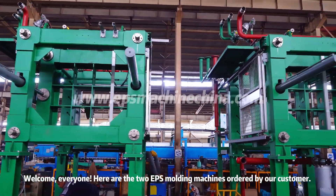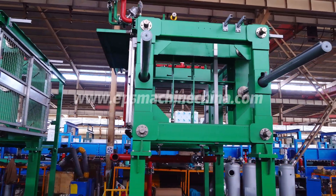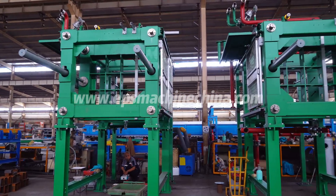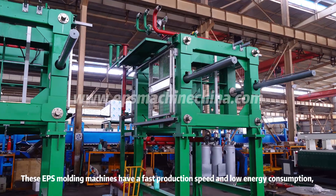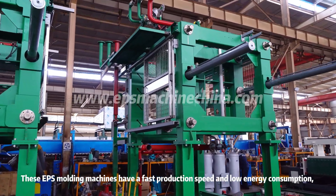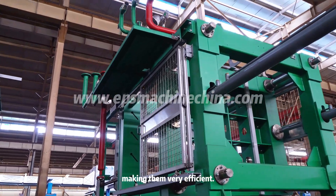Welcome everyone. Here are the two EPS molding machines ordered by our customer. These EPS molding machines have a fast production speed and low energy consumption, making them very efficient.